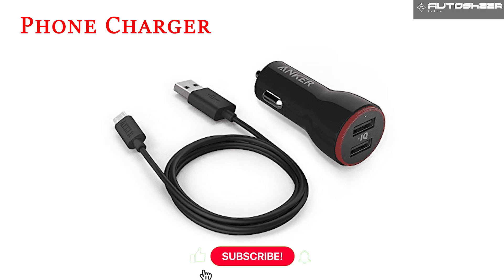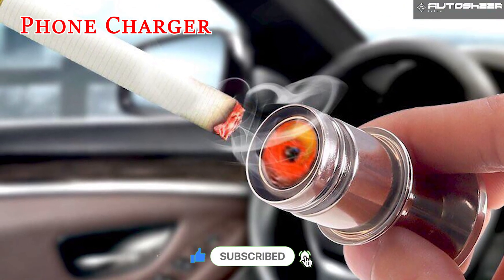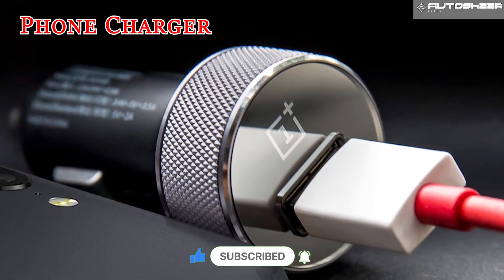Phone charger — as important as your phone itself. Add an adapter for the cigarette lighter if your car doesn't have a USB port.